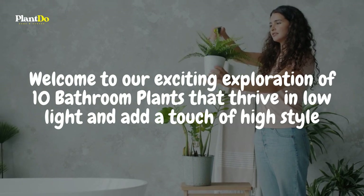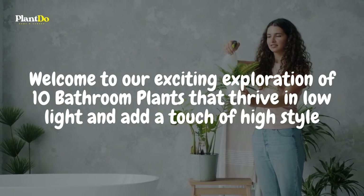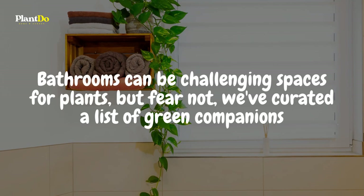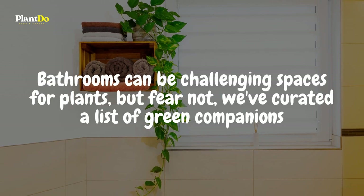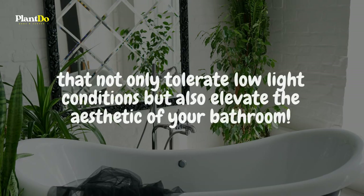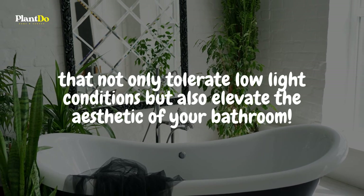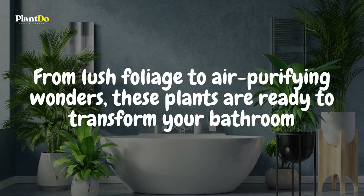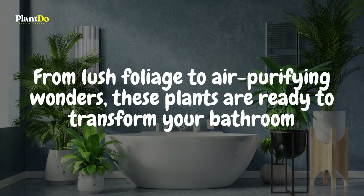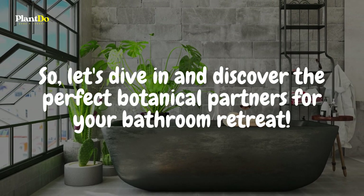Welcome to our exciting exploration of 10 bathroom plants that thrive in low light and add a touch of high style to your personal oasis. Bathrooms can be challenging spaces for plants, but fear not — we've created a list of green companions that not only tolerate low-light conditions but also elevate the aesthetic of your bathroom. From lush foliage to air-purifying wonders, these plants are ready to transform your bathroom into a tranquil haven. Let's dive in and discover the perfect botanical partners for your bathroom retreat.